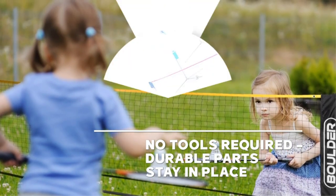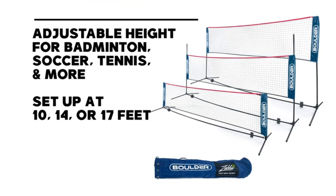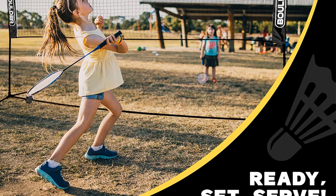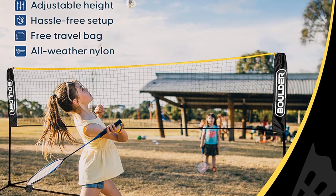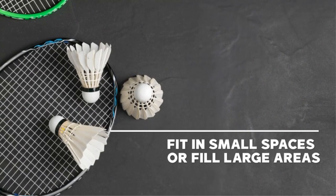The Bolder portable net set comes with accessible setup features. The adjustable net height can be put up in 3 to 5 minutes. Say goodbye to strict instructions and complex construction. It is also strong and made from rust-resistant painted steel, so you can play comfortably in all weather.